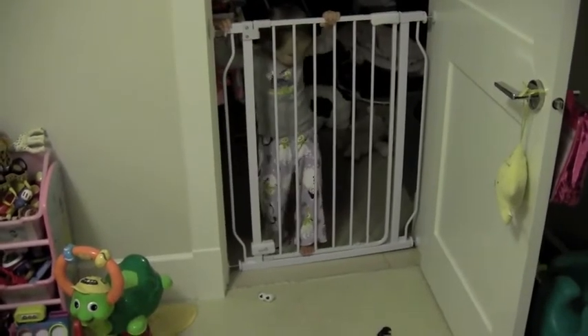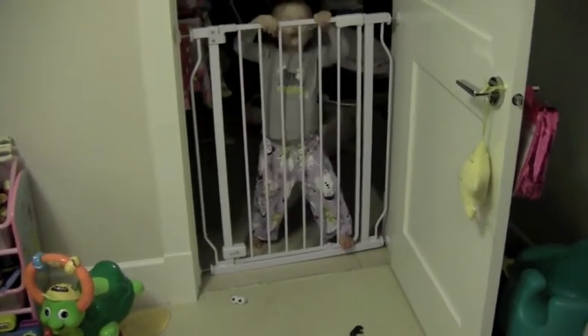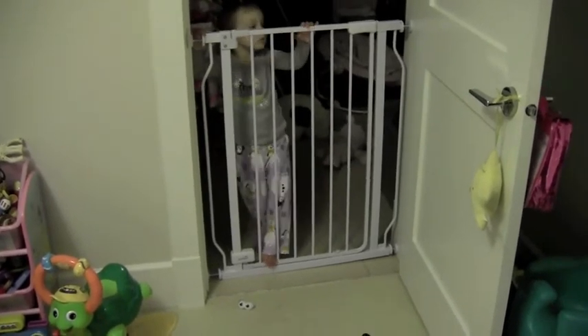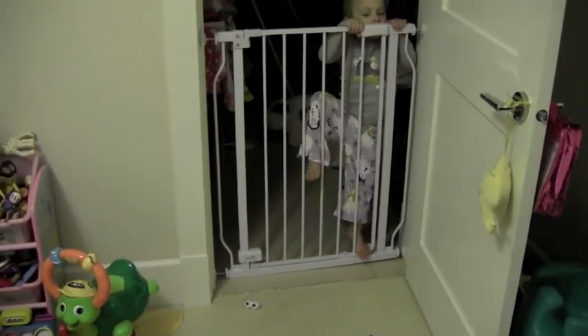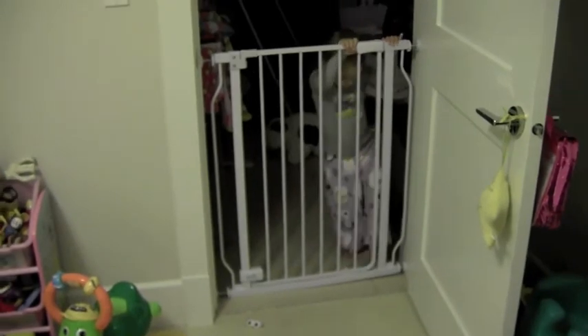One thing I didn't mention is that we put a little gate in Eva's doorway. It opens up to let us in and out, so if she gets up in the middle of the night she can open the door and see out, but she can't get out of the room and get into anything she shouldn't be playing with. Hopefully she doesn't learn how to climb out of it.